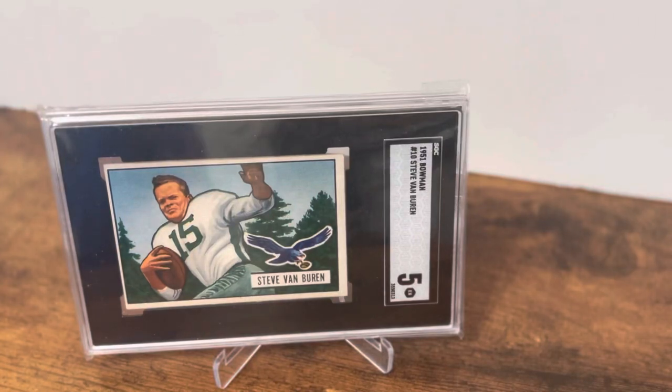Everyone, Chris here with another Monday Cardboard Masterpiece. This is where we take a card and look at it from an artistic standpoint, but also share a story or two about the card. Today we're going to look at one of the best players from the 1940s — Steve Van Buren.